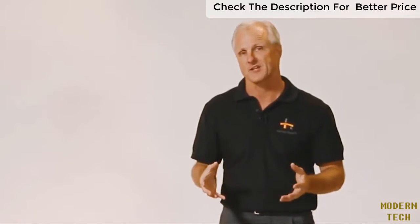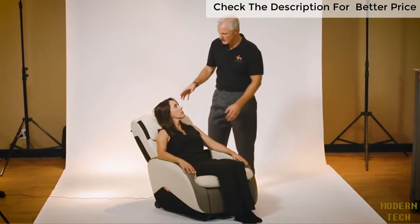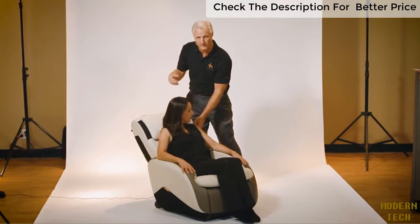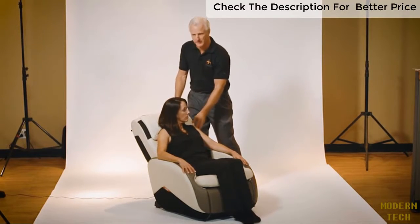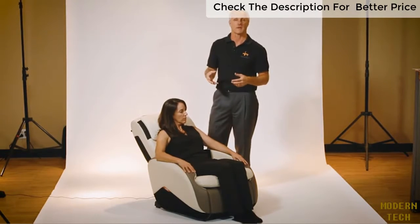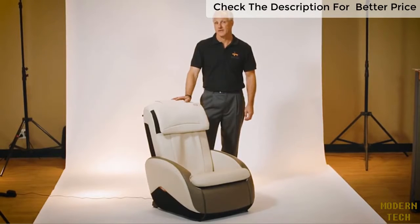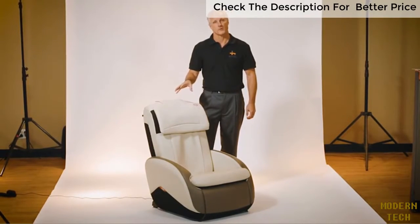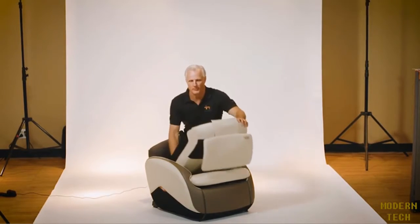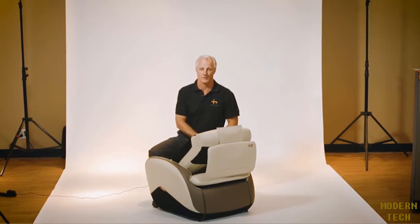You have three auto massage programs to choose from and even a glide feature. With the iJoy Active 2.0, you also have the ability to move the pillow up and down. If you want a more intense, vigorous massage, you can move it up or to your comfort level as well. The iJoy Active 2.0 is a perfect way to keep your mind and body active. One last feature is a lever in the back that you can lift up and push to bring your chair into a more compact position, making it easier to store and more portable.